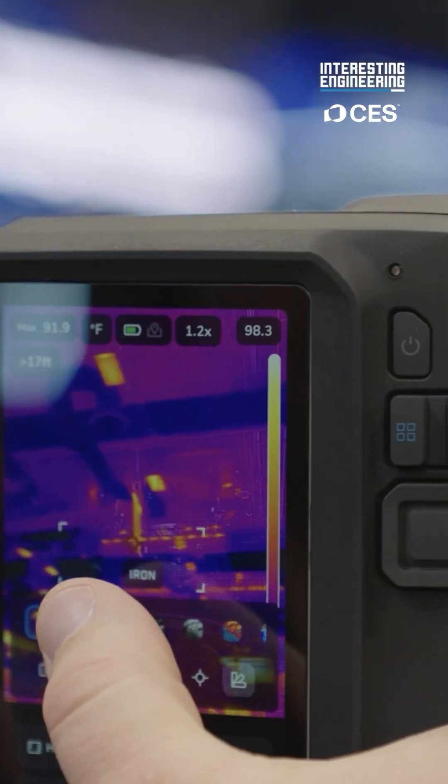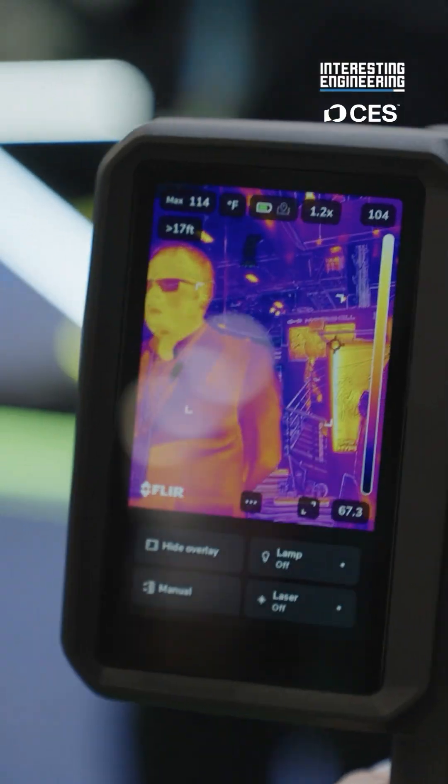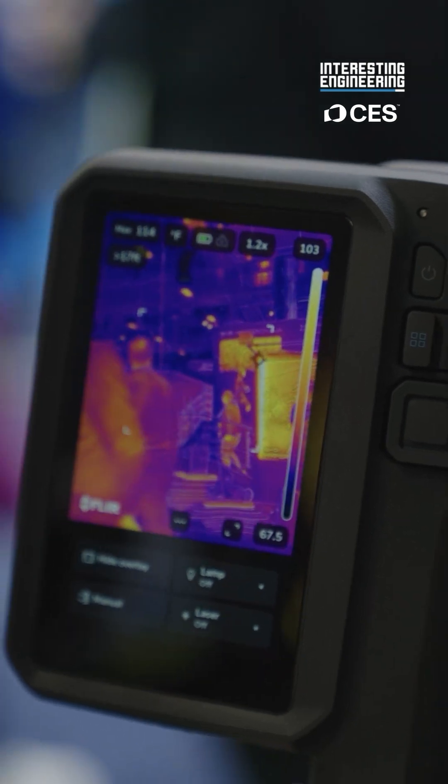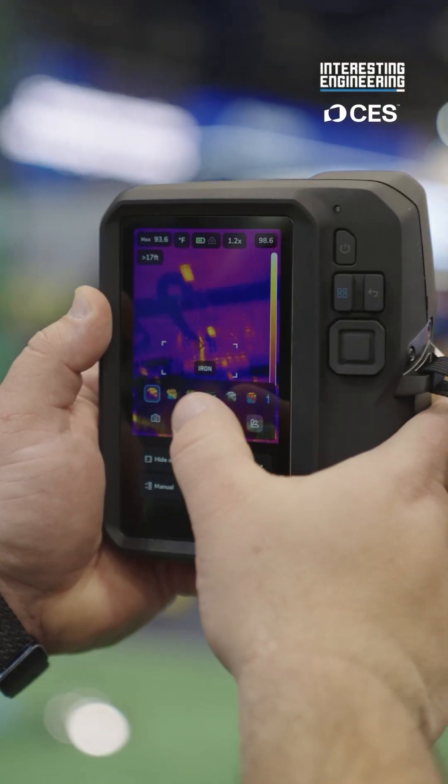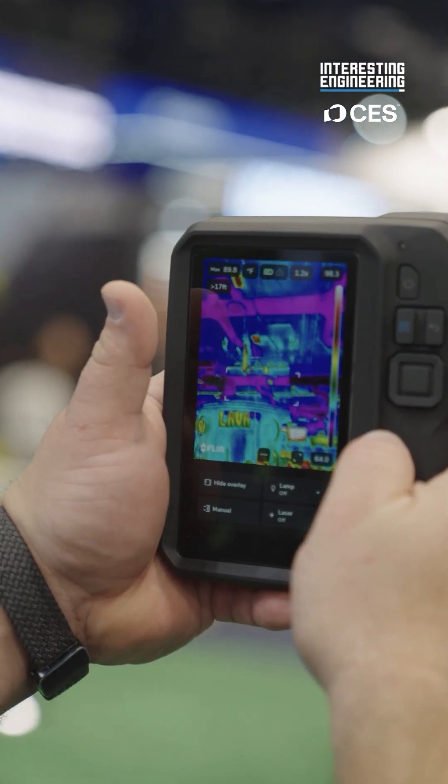Using our new platform called Asset Link, customers can take thermal images of assets, compare them over time, and run analysis and analytics within that platform. It's also designed to help support inexperienced thermographers.